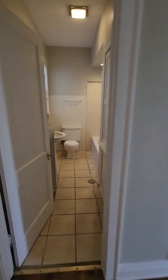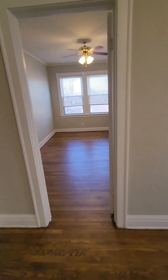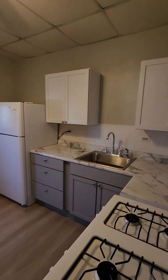We'll just do one more quick walkthrough of everything. So our living room, bathroom, our main bedroom here, pantry area, and our kitchen area.